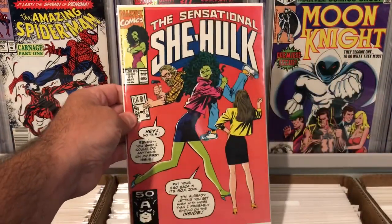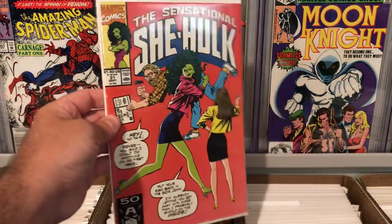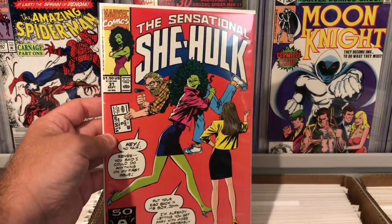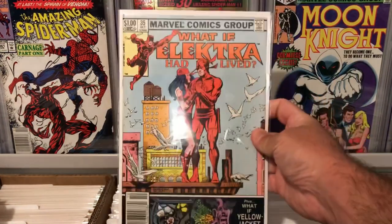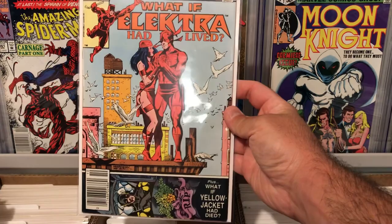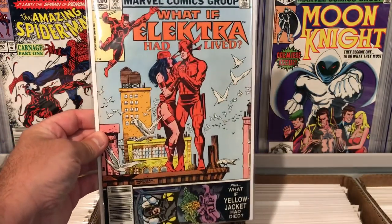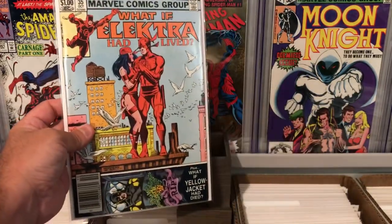This was a great find — Sensational She-Hulk number 31. Not a key book, but I never find Sensational She-Hulk or any kind of She-Hulk out at flea markets. I never really find them unless I'm at my comic shop. Pretty cool to find a nice little She-Hulk book in great condition. This is the last of the Marvel books — a cool What If book: What If Electra Had Lived. Awesome cover with Electra and Daredevil, newsstand edition, issue 35. Technically not a key book of the series, but definitely awesome. I'm a huge Daredevil fan, and this book's in really nice condition. That was an awesome pickup.